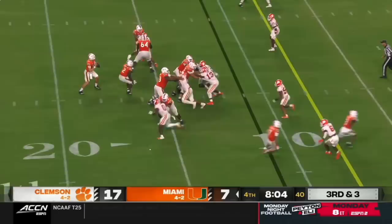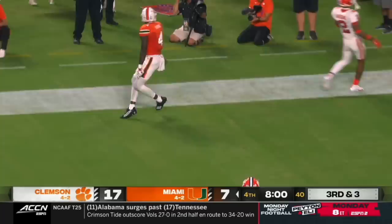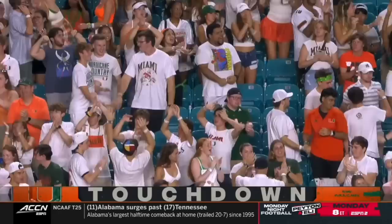Here's Williams, he's gonna throw, looking left side, puts it up — Colby Young. Touchdown Miami. Crowd roaring here at Clemson.